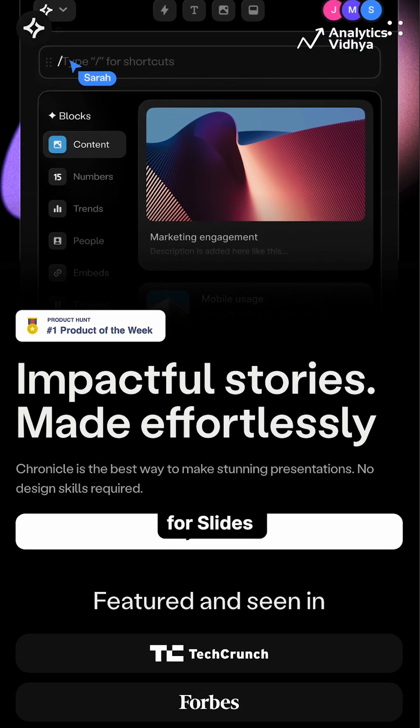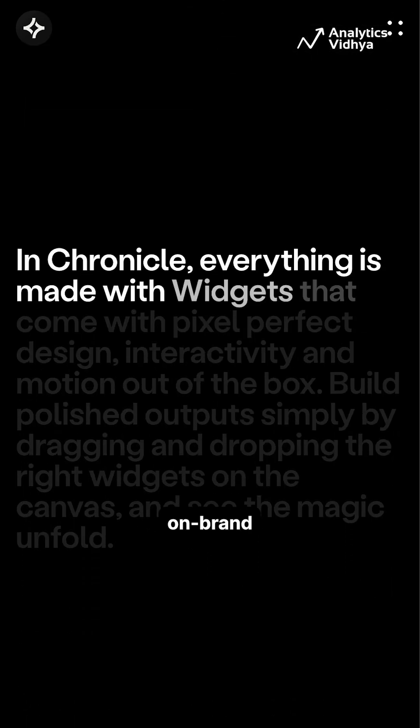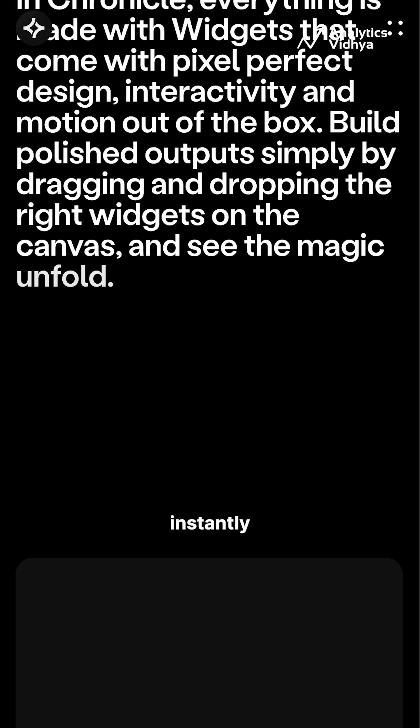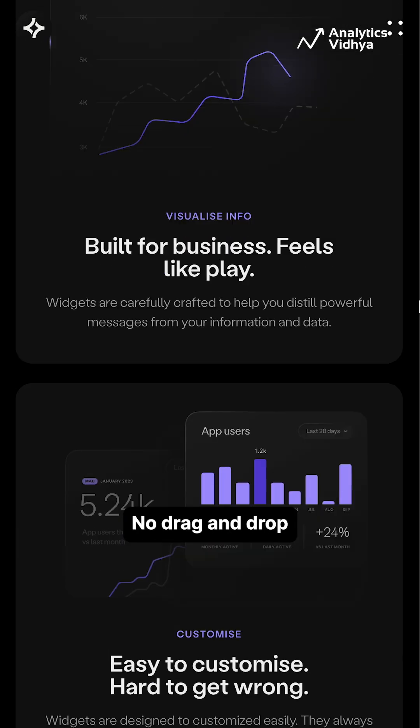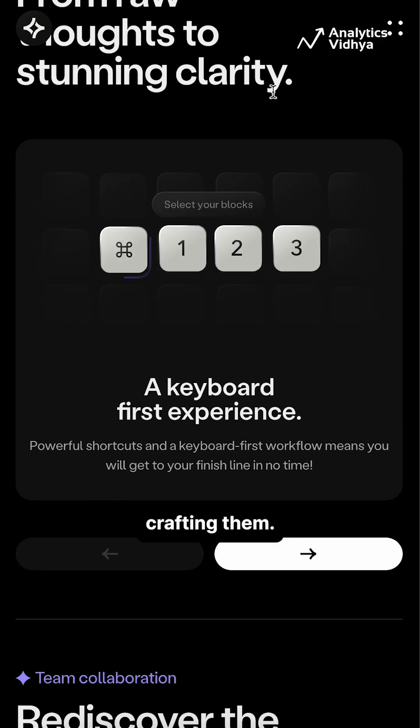Number 1: Chronicle. Think of it as the cursor for slides. Chronicle turns your ideas, chat, or documents into sleek, on-brand presentations instantly. No templates, no drag-and-drop — just smart, polished text that feels like you spent hours crafting them.